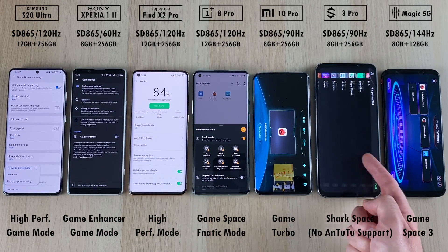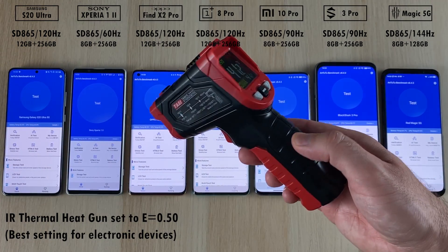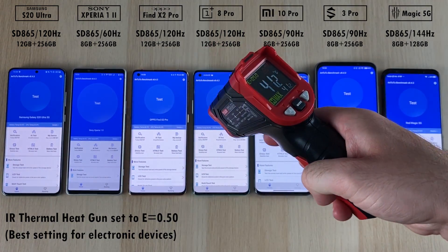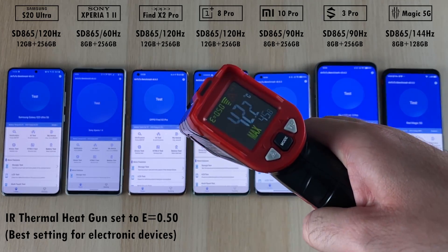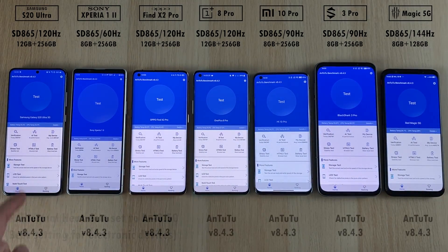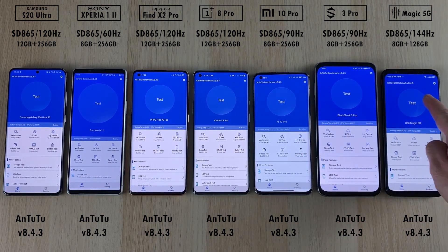We're going to be using their respective high-performance slash gaming modes on all devices, though the Black Shark, for some reason, doesn't support AnTuTu. We're going to be using the IR thermal heat gun, and we're going to set the emissivity level to 0.5, since this is the best setting for electronic devices. We are using the same version 8.4.3 of AnTuTu Benchmark.